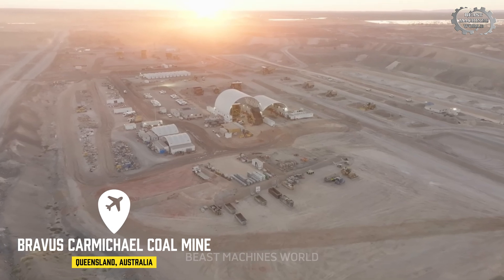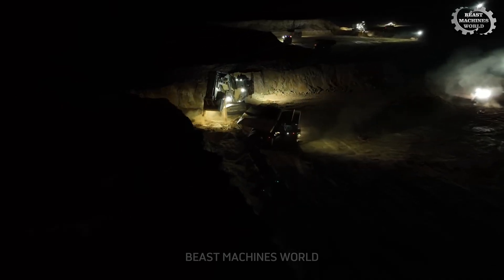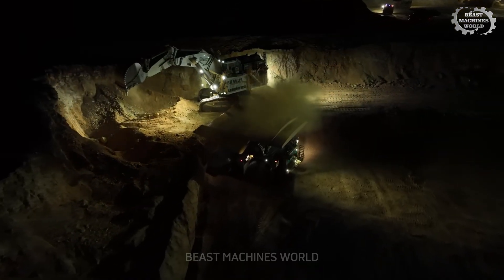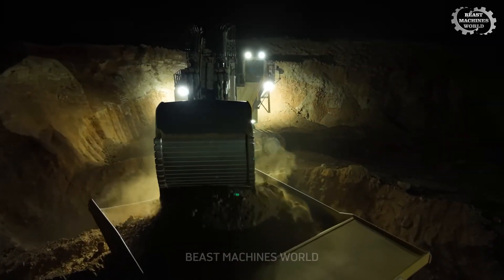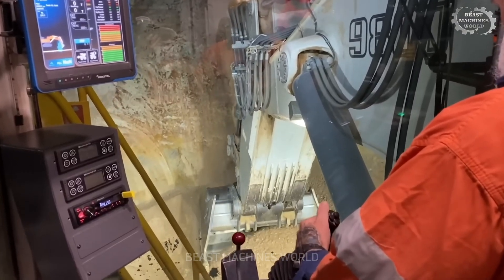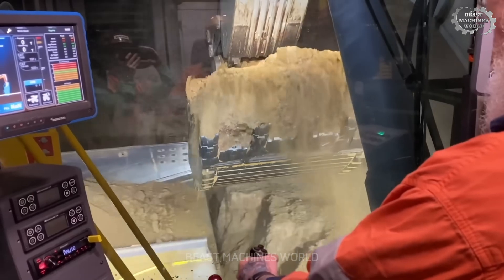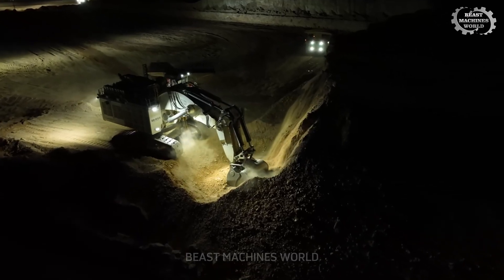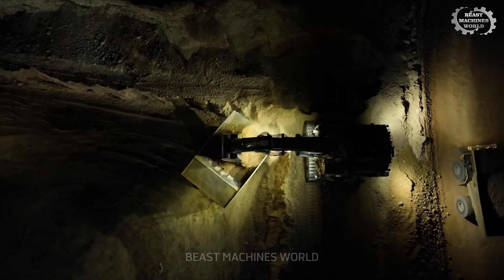Now let's head to Carmichael Mine, Australia. The R9800 works the night shift, non-stop, cutting through overburden with clinical precision. As a truck backs into position, the excavator swings with fluid grace, loading 80 tons of material with every pass — three scoops, one truck, every minute. With an average daily throughput of 50,000 to 60,000 cubic meters, this machine is an unstoppable force in modern mining.